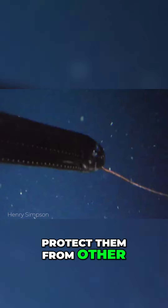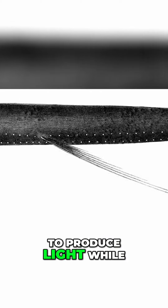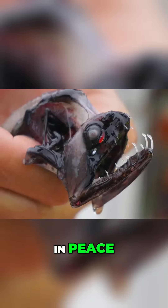One further clever adaptation is that their stomachs are surrounded by jet-black walls, and this is to protect them from other predators in the ocean. Most animals that they eat tend to also have bioluminescent abilities, and if they were to produce light while being digested, it could give away their location. So by blotting this out, the dragonfish can digest in peace.